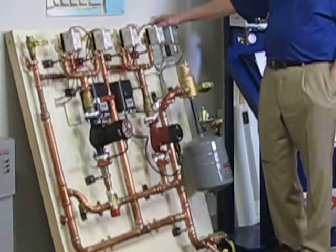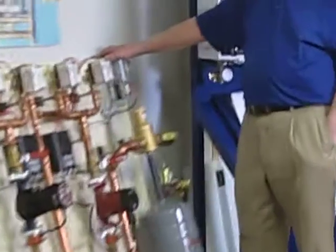You can find more information on these panels by going to our website krulldistributing.com where there's information and pictures of all these panels. Thank you.